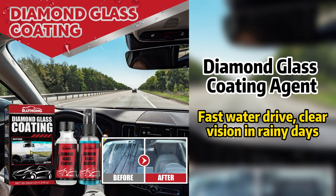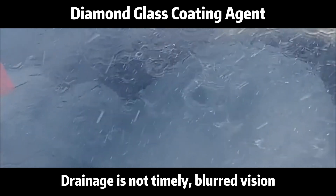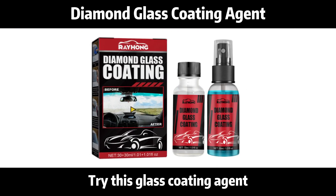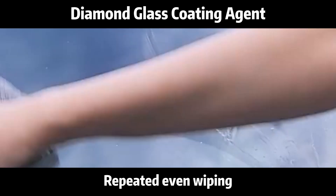Diamond glass coating agent. Blurred vision on upside in rainy days, drainage is not easy, blurred vision. Try this glass coating agent. Spray on the glass, repeat even wiping.